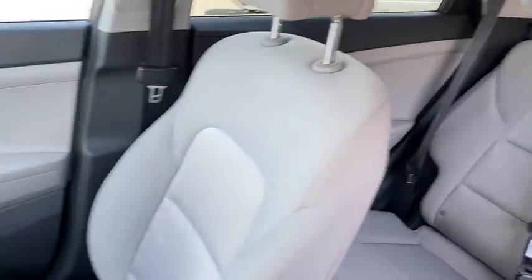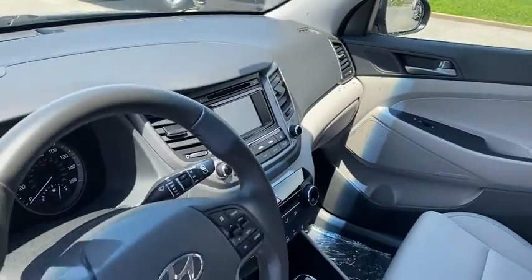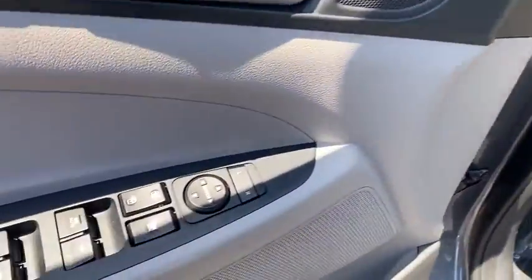With its spacious interior, small never felt so big. This vehicle has less than 55,000 miles.